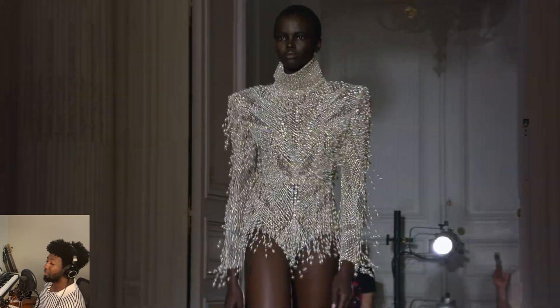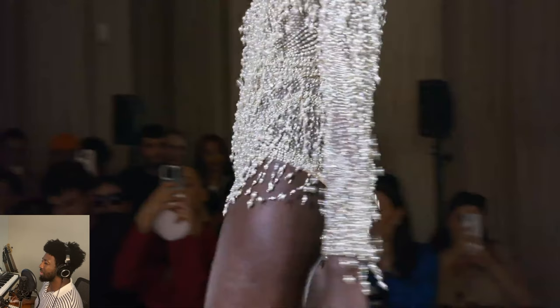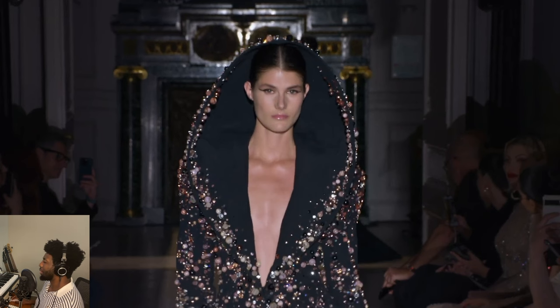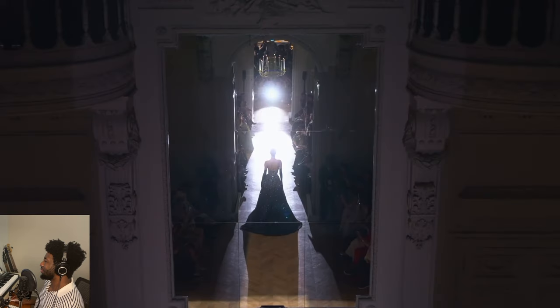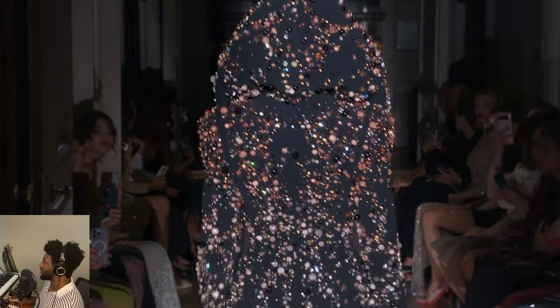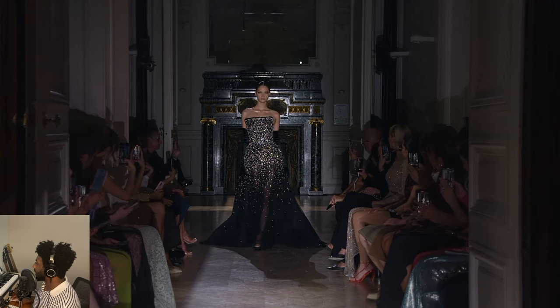Again, I'm not normally a big fan of tassels. But something as divine, as exquisite as that garment — who cares about what my personal tastes are. The hooded look here was very cool. The structure of the hood — firm. Kind of like the arch, the integrity of the arch. I like that.